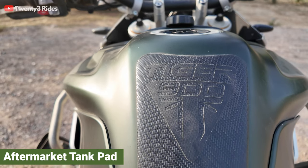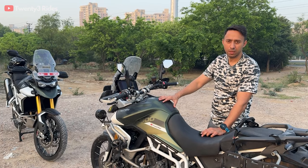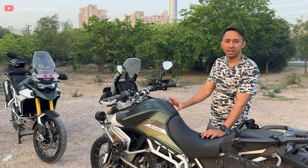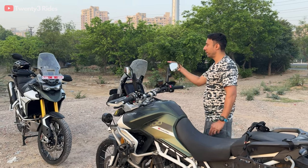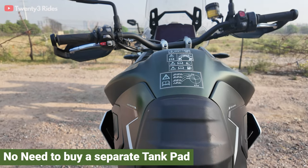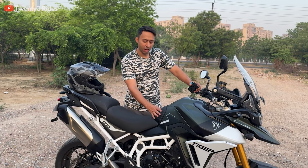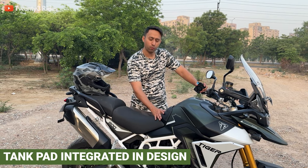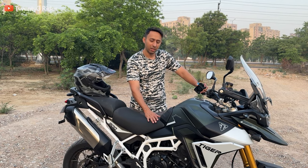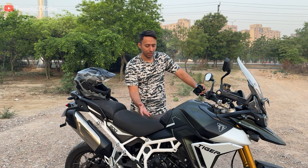On the 2023 model you can see that I have installed an aftermarket tank pad to protect this area from scratches — something I had to purchase separately, around 4,000 rupees. On the 2024 model, Triumph has included a plastic panel that acts as a tank guard, so essentially you would not need to invest in one separately. This is kind of in continuation of the contour of the seat and looks very much part of the motorcycle. A good change that Triumph has done.